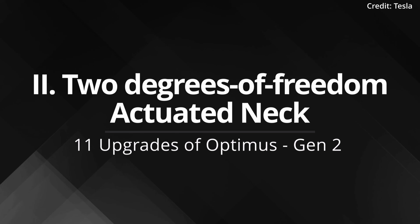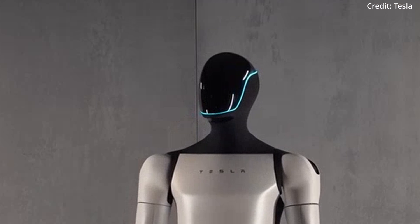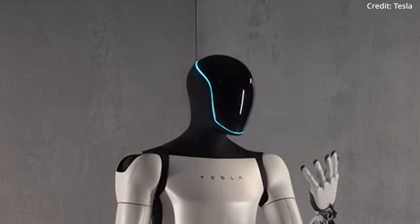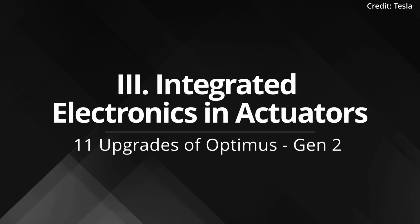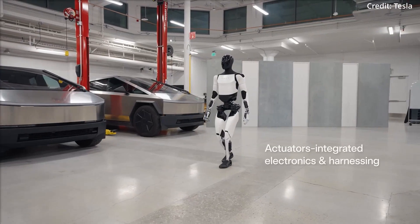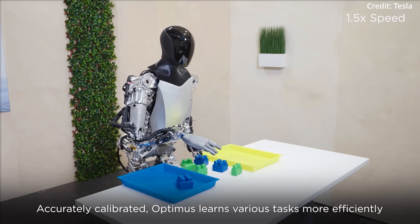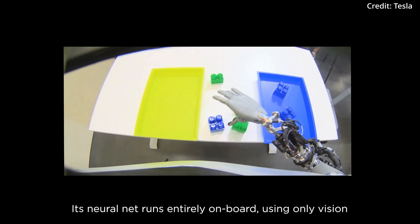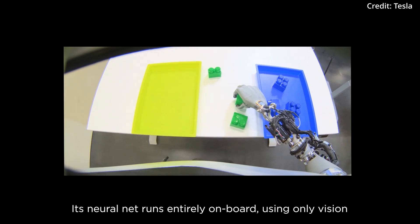Feature 2: Two degrees-of-freedom actuated neck. This feature allows for fluid, human-like head movements, enhancing the robot's interactive capabilities and contributing significantly to its lifelike presence. Feature 3: Integrated electronics in actuators. The integration of electronics and harnessing directly within the actuators sets Optimus Gen 2 apart, resulting in a more streamlined and efficient operation, reducing complexity and potential mechanical failures.